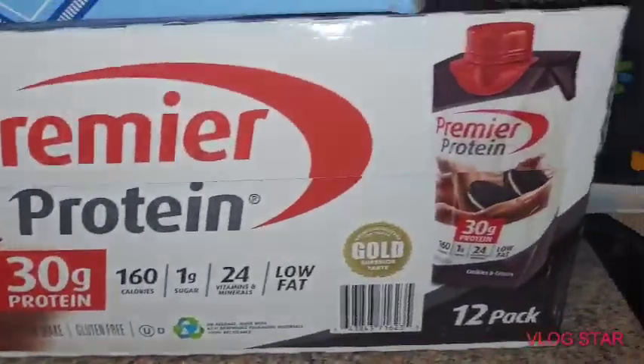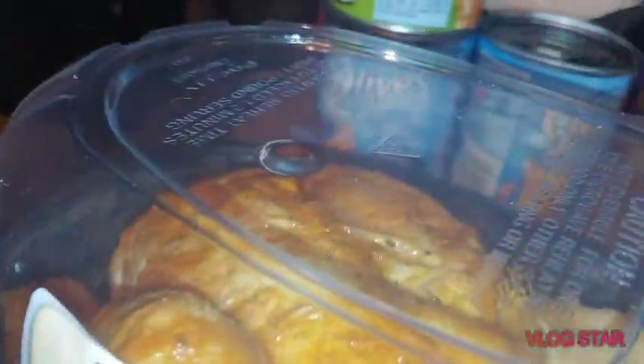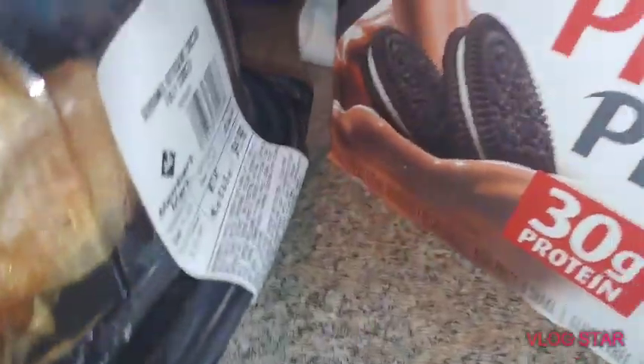We finally bit the bullet and bought the big pack of the Premier Protein, after picking up the little individual ones at the Dollar Store. We determined that we did indeed like the product, so he chose the cookies and cream flavor — which is why when he sent me a picture of the receipt, it said 'cookies' on it and I couldn't figure out what the heck he had purchased.